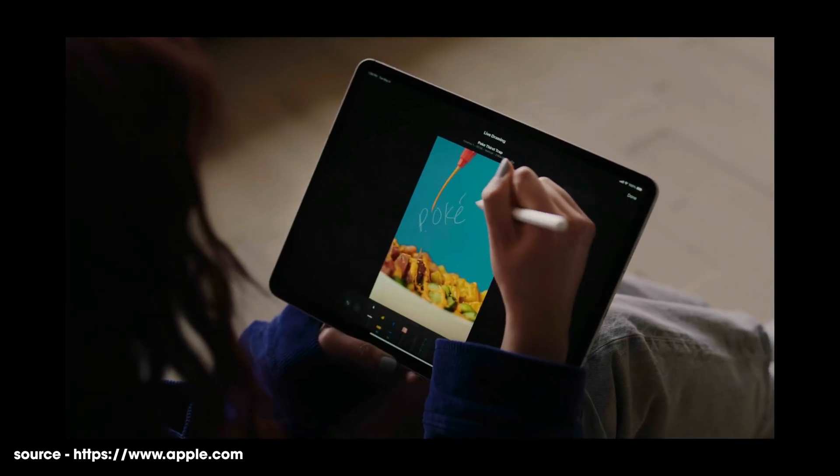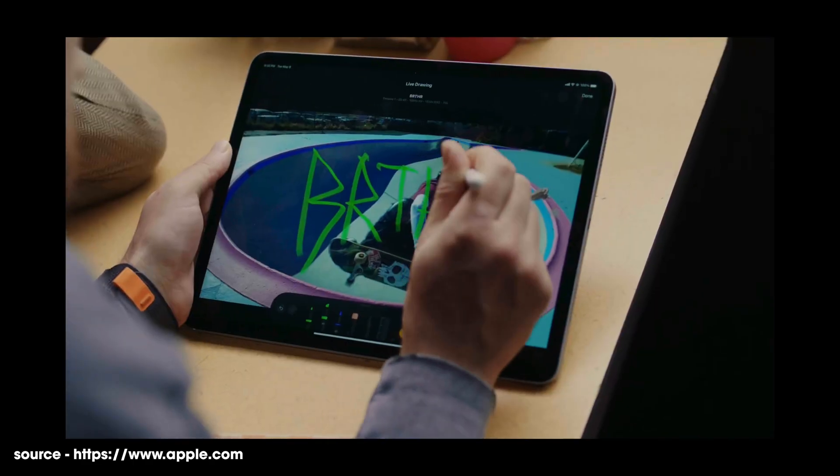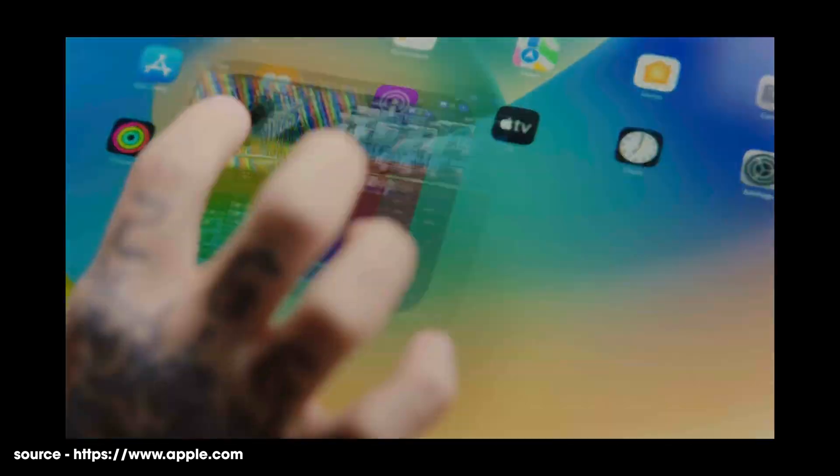Secondly, there's a live drawing feature. It means you're going to be able to grab your Apple Pencil, literally draw into Final Cut, maybe create your own text or titles, and then Final Cut Pro is going to animate that. It looks really good in the Apple demos, but I really want to get my hands on it to see how well it works in the real world. It does mean we'll be able to create some really cool animations without using other programs like After Effects or Apple Motion.